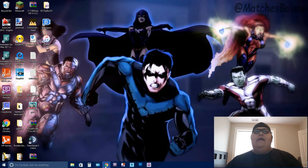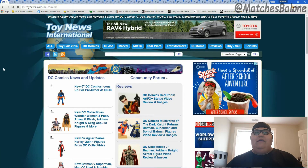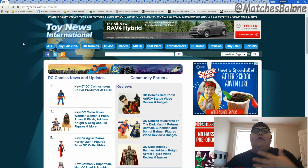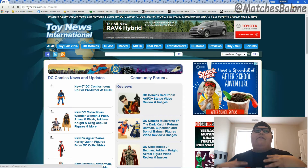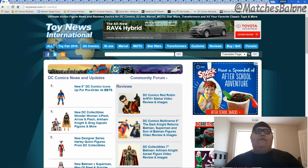Before I get into showing you guys the toys, I do want to show you that all of these images are coming from the website Toy News International. The only reason I'm not showing the images from the website itself is because there keeps happening some type of Shockwave Flash crash and it just doesn't let me record it, so I did have to show the images in a separate tab. I want to give credit to Toy News International.